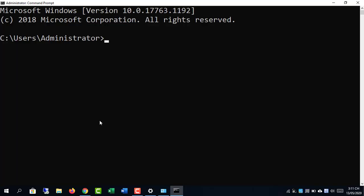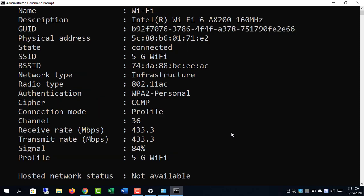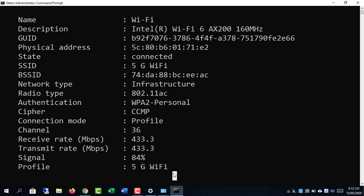You can use the following command to check in more detail, which can also show 2.4GHz Wi-Fi networks.